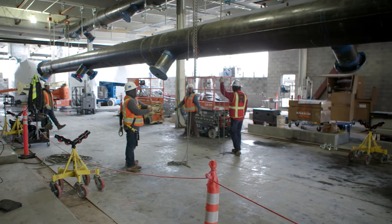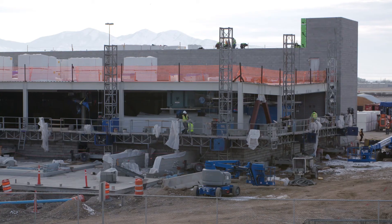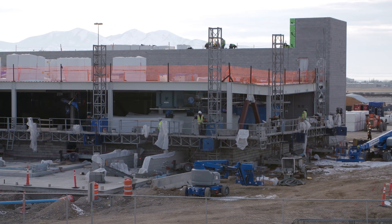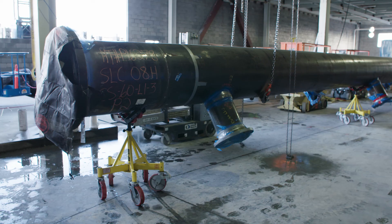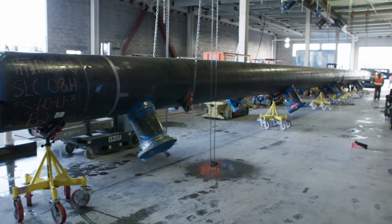There are four boilers, five 1,000-ton chillers, and five cooling towers exterior of the building. This will be a 24/7 maintenance facility with airport operations personnel manning these pieces of equipment.